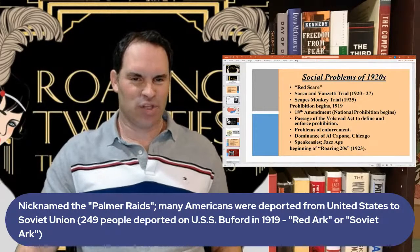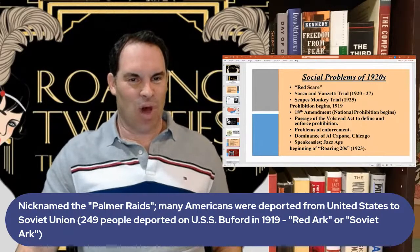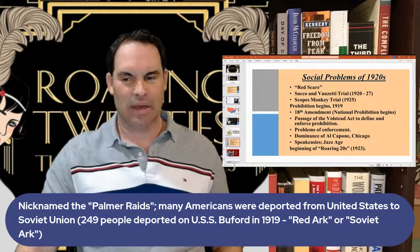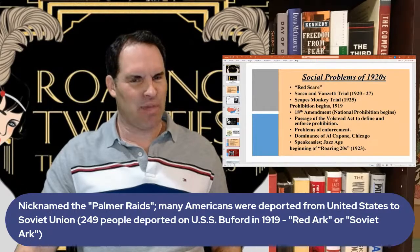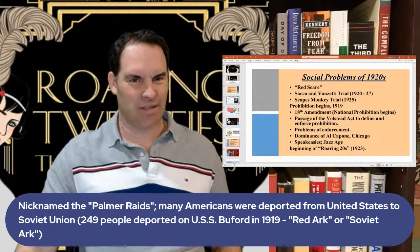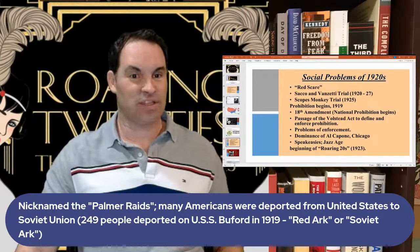Many Americans were actually deported during the Palmer Raids — sent to the Soviet Union on a U.S. cargo ship called the USS Buford, which people jokingly called the 'Red Ark' or 'Soviet Ark.' Anyone considered radical was at risk. Emma Goldman, known as an anarchist, was among those sent to the Soviet Union — only to find conditions there weren't what they had imagined.